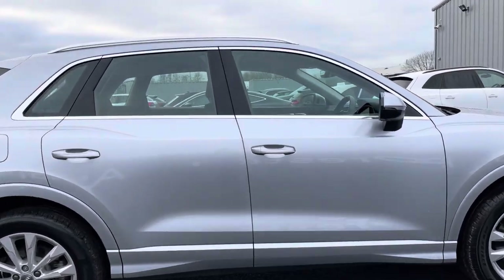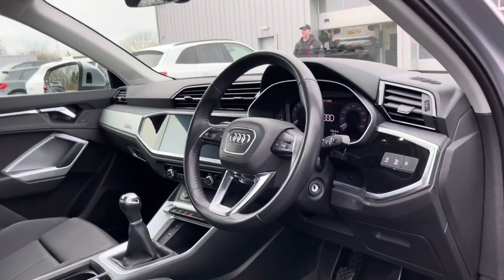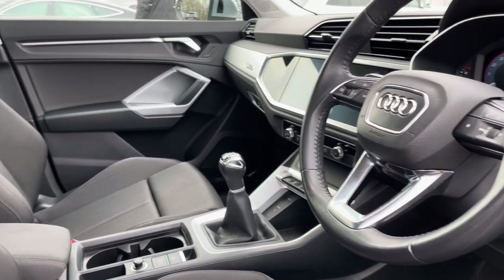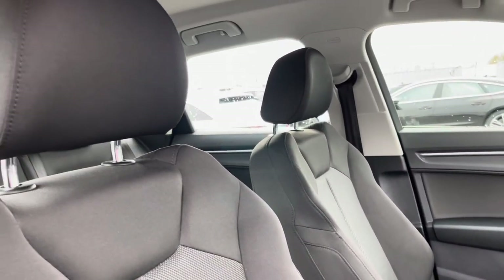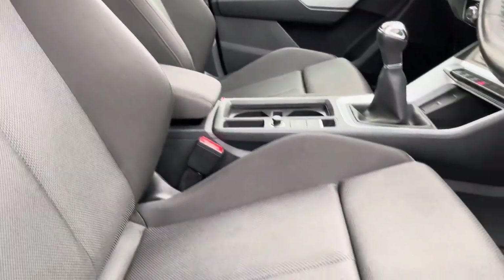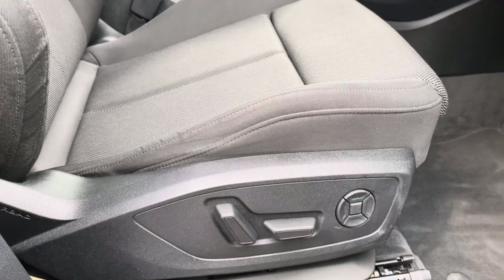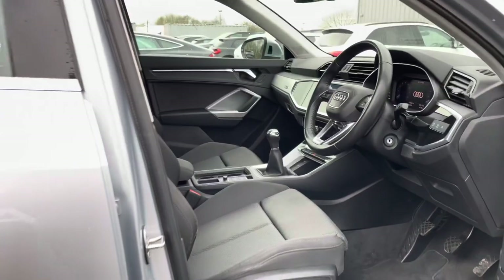Now moving into the front interior, you can see it looks the part too with the gorgeous micro-metallic silver inlays and piano black accents which really refine the look of this interior. We have the front sports seats in black index cloth making for a smart look.